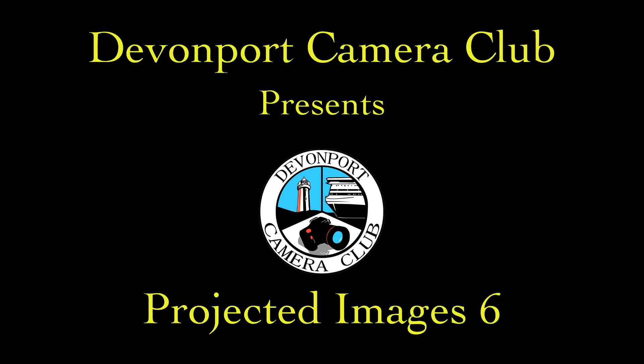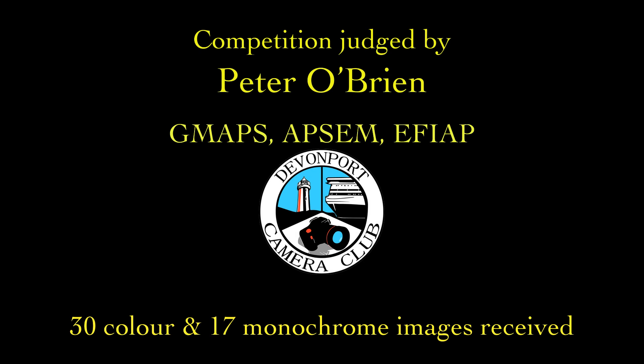Welcome to the Devonport Camera Club's Projected Images 6 Competition Results. This month's entries were judged by Peter O'Brien. The club would like to thank Peter for his extensive and generous comments and for sharing a selection of his award-winning images.